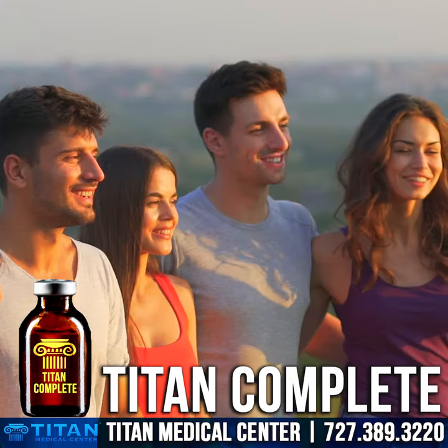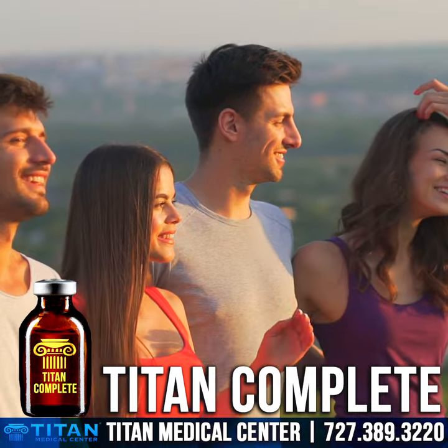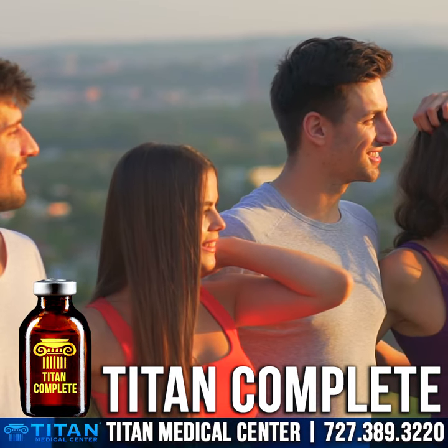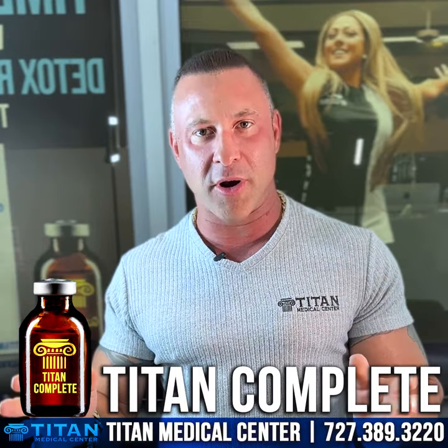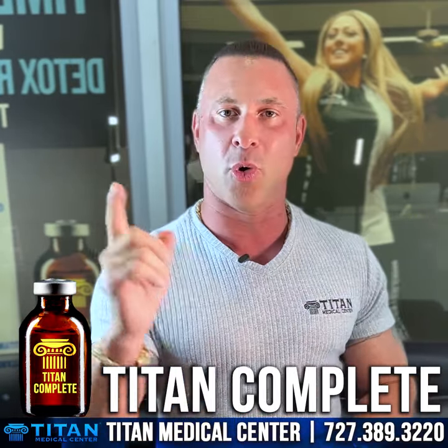This can help you out with a number of different things from energy, weight loss, boosting the metabolism, cellular health, hair, skin, nails, and a lot more. So if you're looking for the best overall roundabout vitamin amino acid therapy that we offer, then Titan Complete is going to be your go-to.